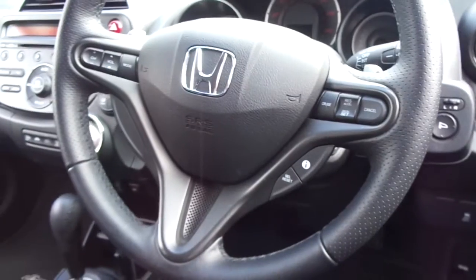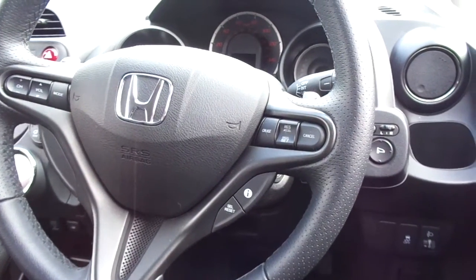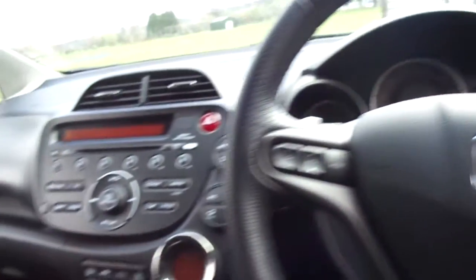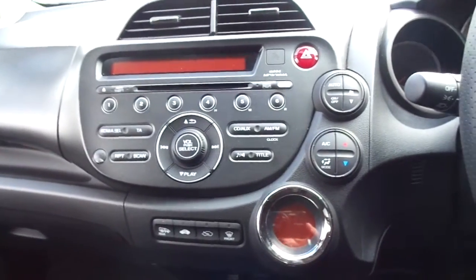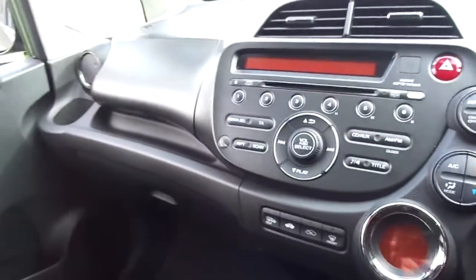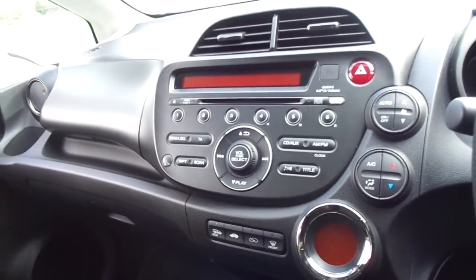A multifunction steering wheel which has audio controls and cruise control functions. Moving to the centre, we have climate control air conditioning, and a radio CD player with USB and auxiliary inputs.